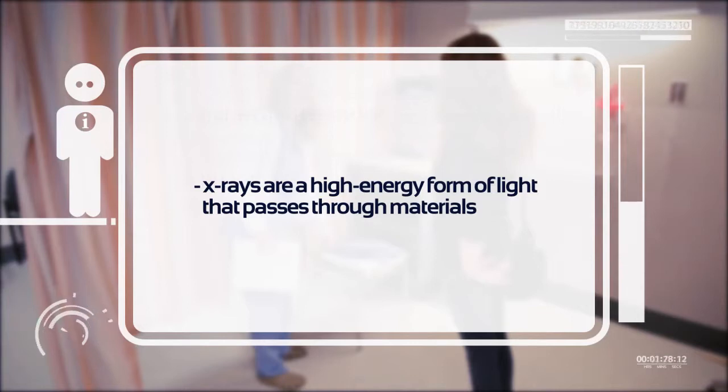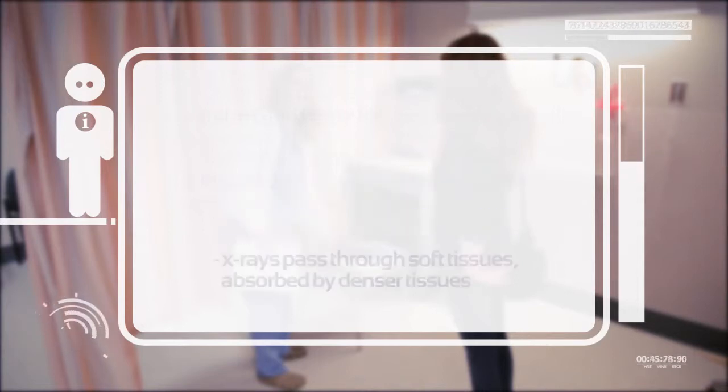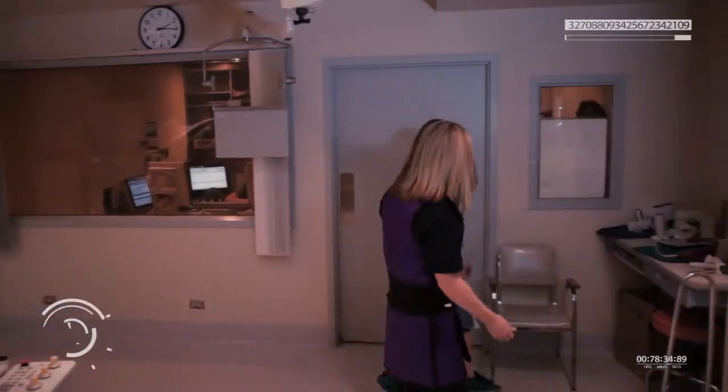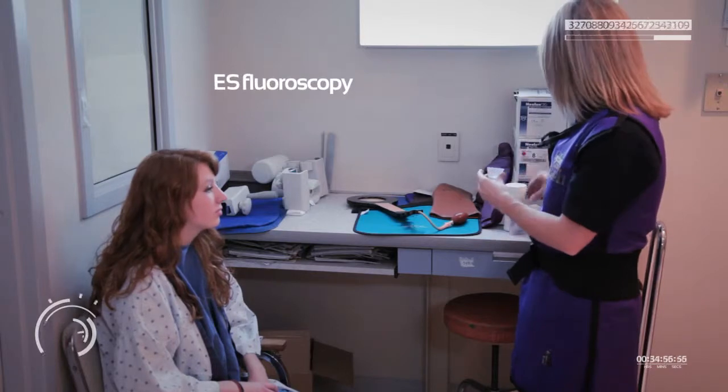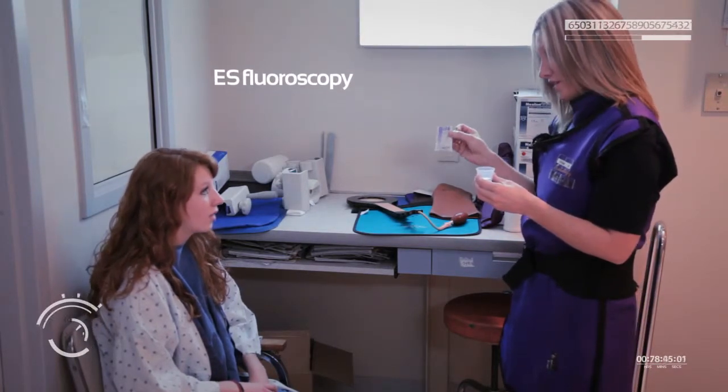An x-ray can easily pass through the soft tissues of the body but is absorbed by denser tissues like bones or teeth. They brought me in once I was dressed and explained the procedure. They were going to do something called an EGS fluoroscopy, which is a way of x-raying the esophagus and stomach.